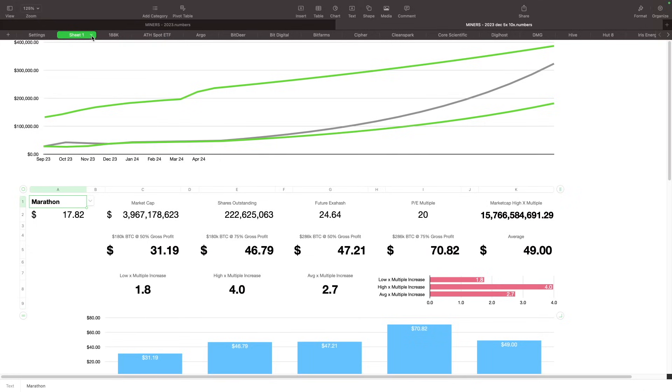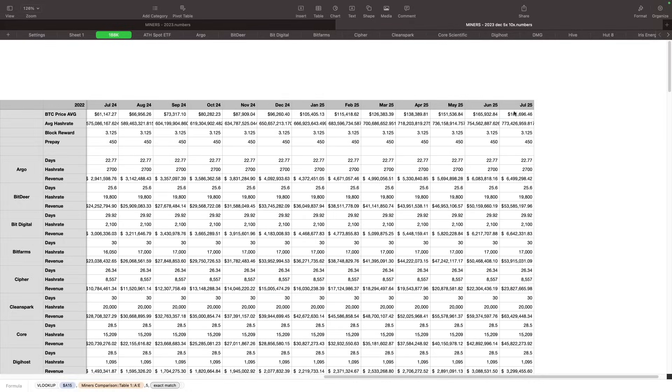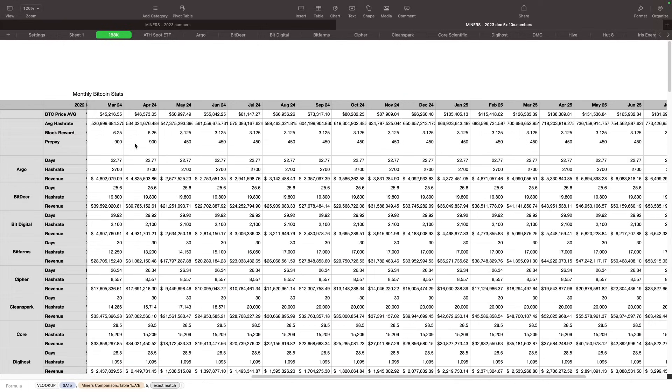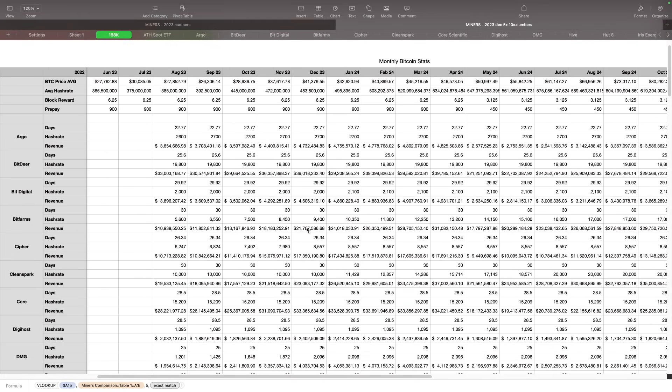Here is the way things are being calculated. I'm taking the Bitcoin price and adding a percentage to it each month as we go on until we hit either $180,000 or $280,000 in this spreadsheet. We're also looking at the rewards per day, how many blocks, how many BTC per block. I'm not including any transaction fees — we're seeing a lot of transaction fees right now. So these are very conservative numbers — this is all they're going to get is 3.125 BTC after the having event. If there are transaction fees added, that's going to be a bonus for everybody.